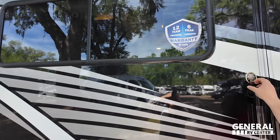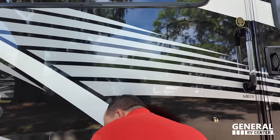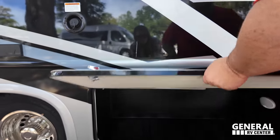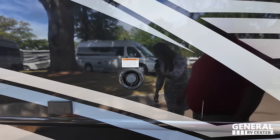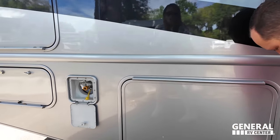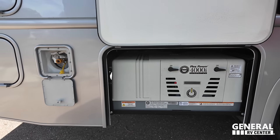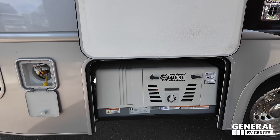Coming down the side, you get a 12-year structural warranty from Thor. There's very good storage, a potable water fill, and power outlet on the outside. And here we have the FlexPower 4000i generator.